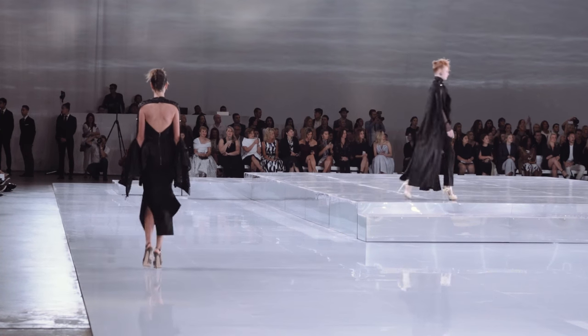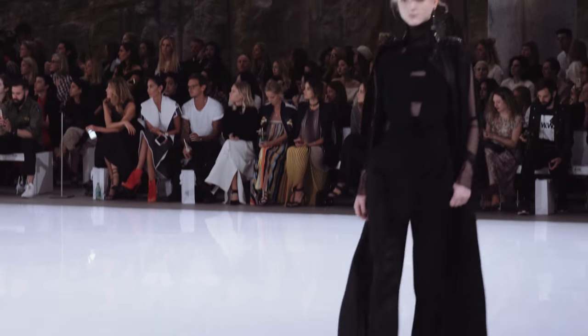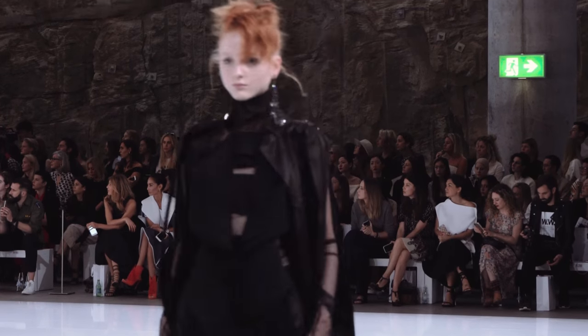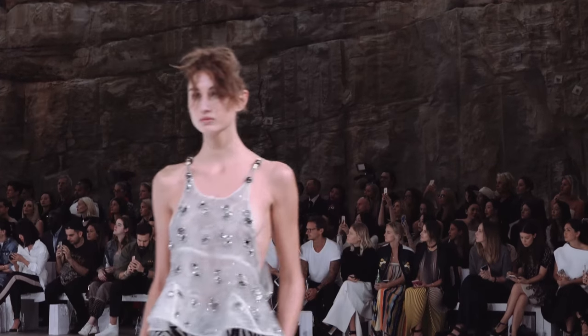Clean pillars versus that cutaway section which is really raw and beautiful — the whole nature thing in a really clean element is something I really love.